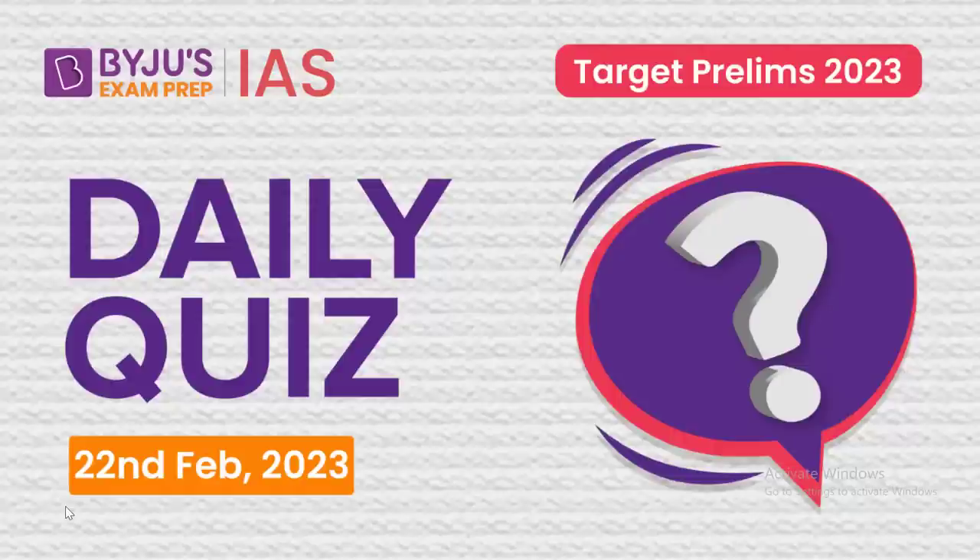Good evening students and welcome to today's daily quiz presented to you by Baiju's Exam Prep IES.